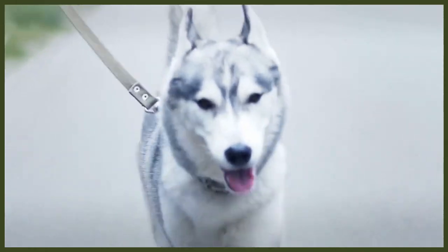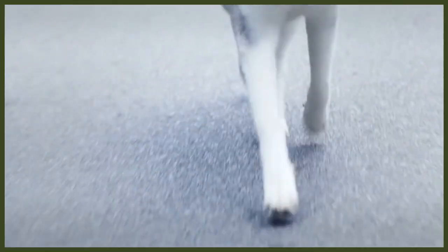With the right socialisation and training, both breeds can become devoted family dogs and do well with children. However, it is best not to choose either breed if you have very small children in your house.